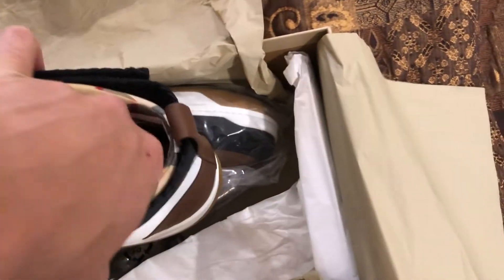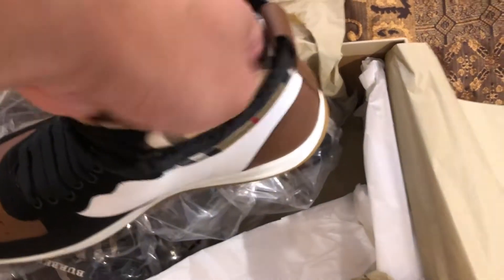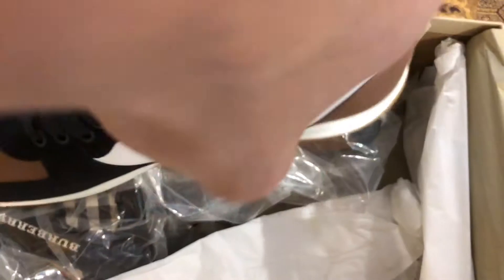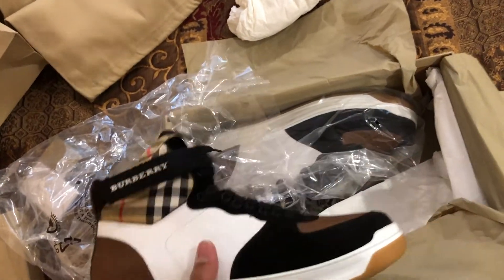This is probably the worst unboxing ever — I do apologize for the shakiness and the camera moving around. I want to show you the inside of the sole. Let me get some light in there. It says Burberry London England inside the sole. I really love this shoe.